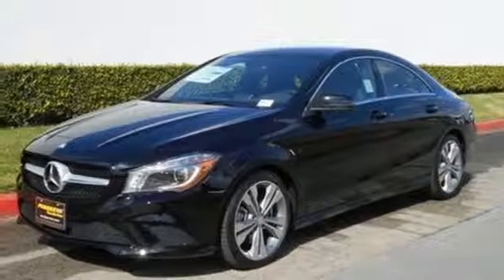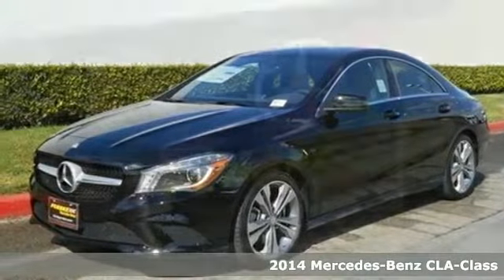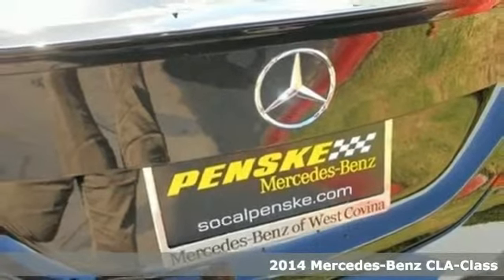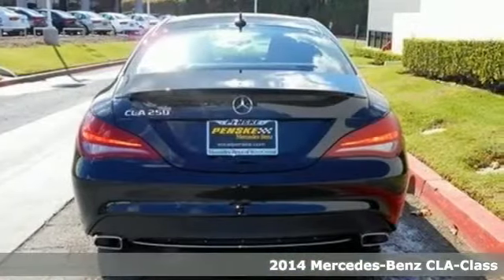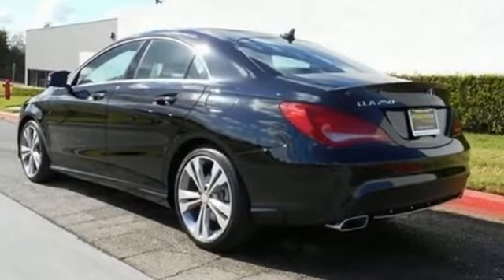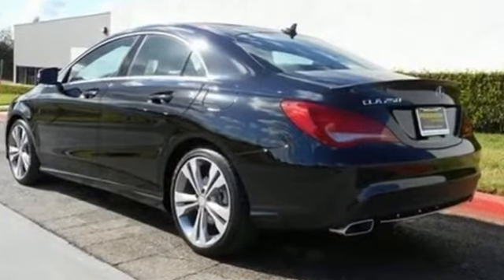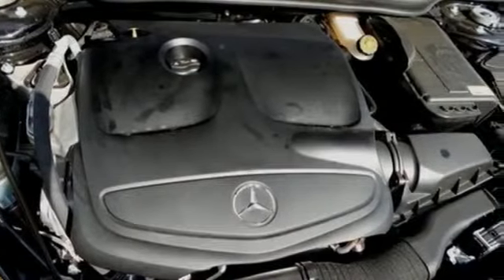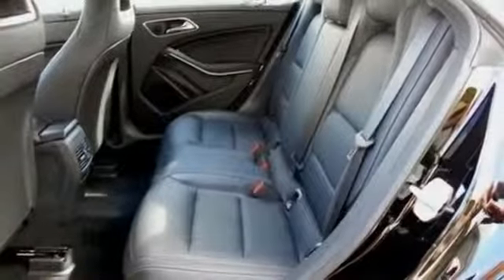It's a 2014 Mercedes-Benz CLA Class. Turn heads and experience outstanding performance every time you hit the road. From keyless entry, multifunction steering wheel and driver memory seats, to the rain-sensing wipers and stability and traction control, this sedan is designed to make your commute safe and convenient.